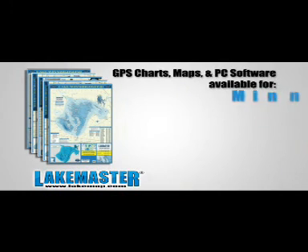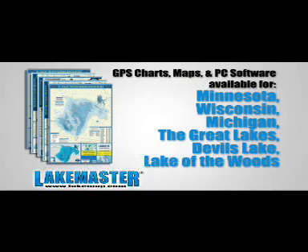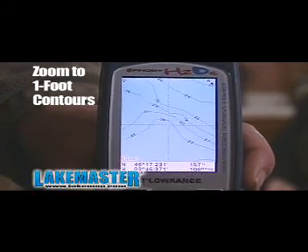LakeMaster covers the waters of Minnesota, Wisconsin, Michigan, the Great Lakes, Devils Lake, and Lake of the Woods. Featuring the best zoom capabilities — with LakeMaster you'll see more structure and detail.